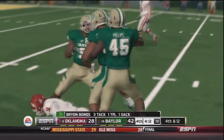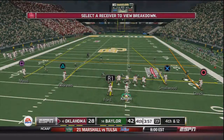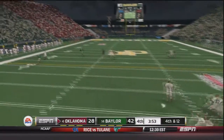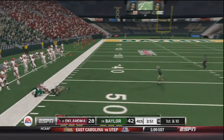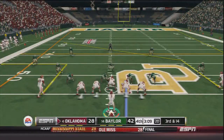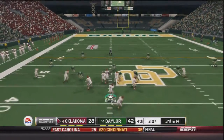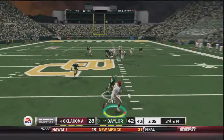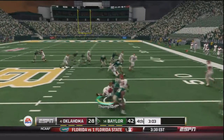The Sooners elect to go for it even though failure would give Baylor tremendous field position. Trevor Knight goes downfield and has Jeffrey Meade at the 50 — brought down for a 32 yard gain. Now third and 14 with three minutes to go, Trevor Knight drops back, throws over the middle — and picked off by Sells with three minutes to go.